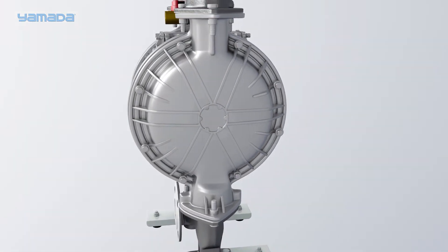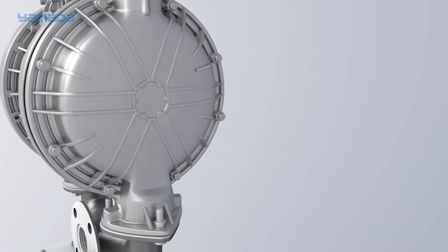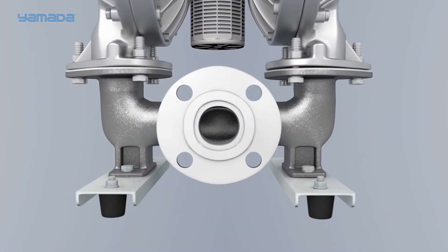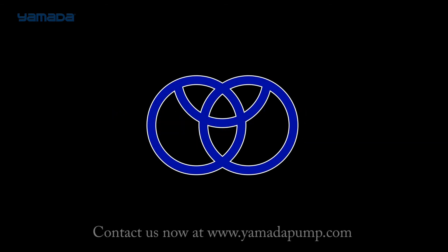Yamada diaphragms have been engineered to have the optimal stroke length, which maximizes diaphragm life without sacrificing performance. Our slogan, 'The proof is in the pump,' underscores our solid reputation for innovation and reliability — a reputation truly built into every Yamada pump that leaves our facility. Find out for yourselves why Yamada is truly a cut above the competition.